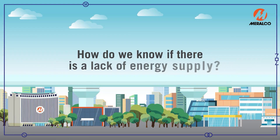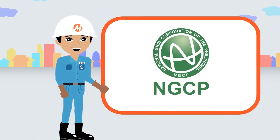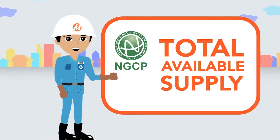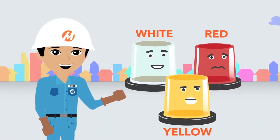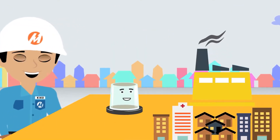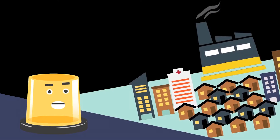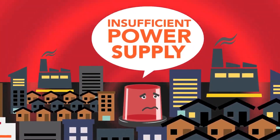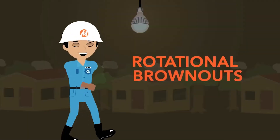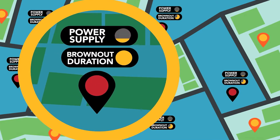How do we know if there's a lack of energy supply? The NGCP knows the total available power supply, which they categorize into three: white, yellow, and red. The system condition is white if there is more than enough power supply; yellow when the reserves are low; red when the power supply may not be enough, which means brownouts can occur. The duration of the brownout in each area will depend on the level of deficiency of the power supply.